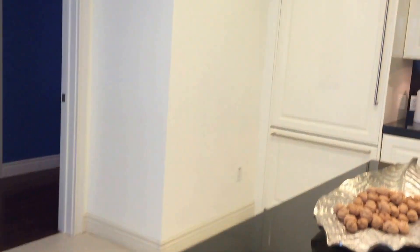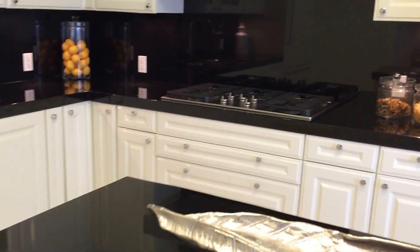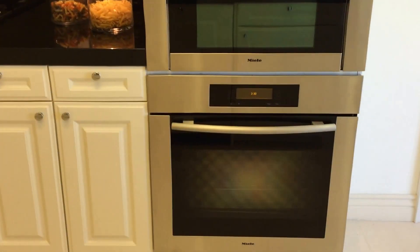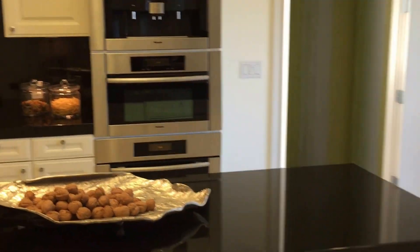Black granite and white cabinetry throughout. Nearly everything is included — from your fridge freezer, we have a five-burner gas range, an electric oven, microwave and coffee machine. What a wonderful kitchen this is.